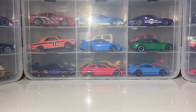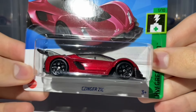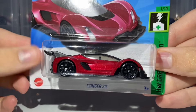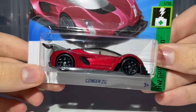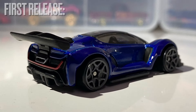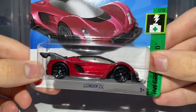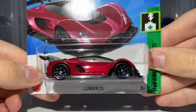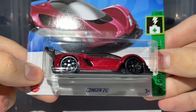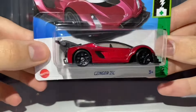Next up we have the Zinger 21C — a brand new casting for this year and this is the second colour way. Honestly I think I prefer this colour over the original blue version. I just love this metallic red colour on it — I think it pops so well. This is brand new for the F case, rolling on the 5-spoke Y design wheels painted in black. It receives front and rear tampo work.